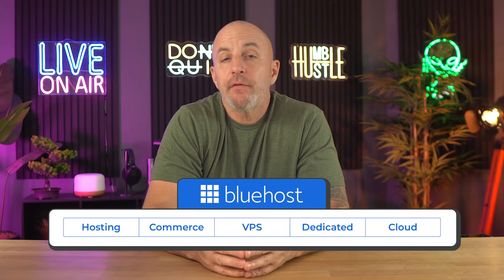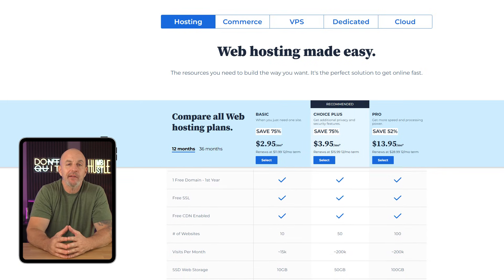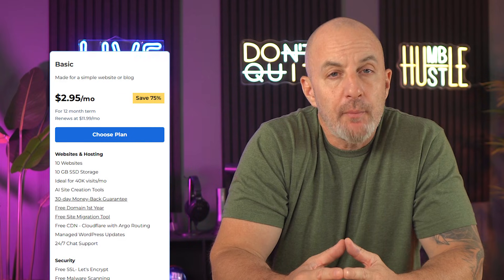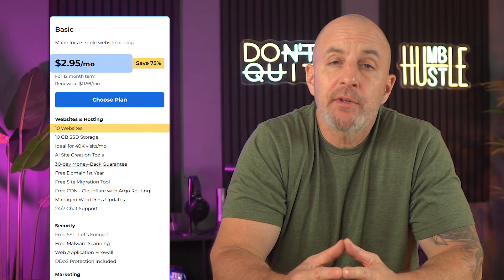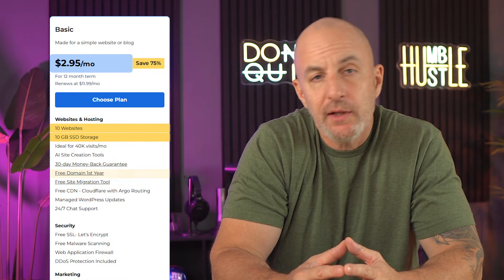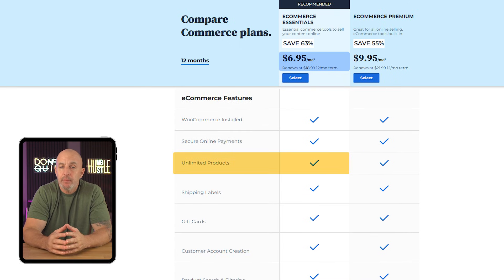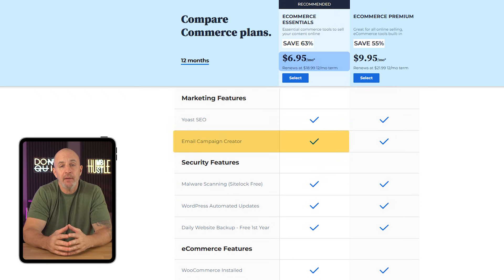As far as pricing, Bluehost offers five different package types — hosting, commerce, VPS, dedicated, and cloud — with lots of different subscription tiers to choose from. Their basic plan starting at $3 a month can support up to 10 websites and get you 10 gigs of storage, as well as a free domain name in your first year. Or if you're managing an online store, you can opt for one of their commerce packages for $7 a month. The e-commerce essentials plan, for instance, will get you 100 gigabytes of data and supports unlimited products, while providing additional features like secure online payments and email campaign management.